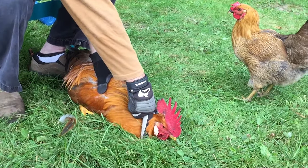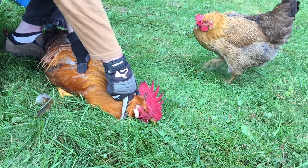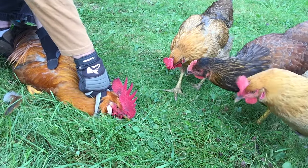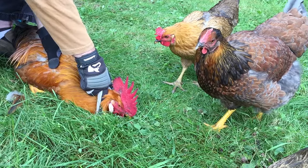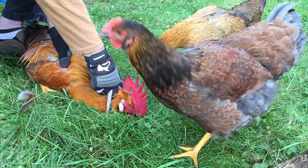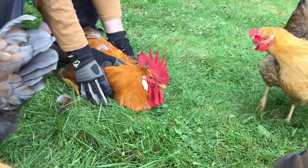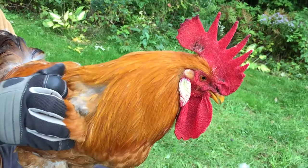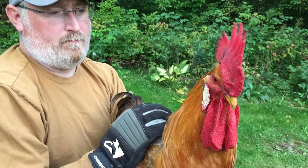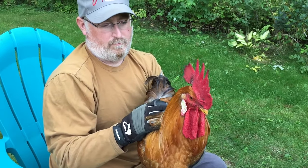The demonstration begins. You have to carry him around like you own him.